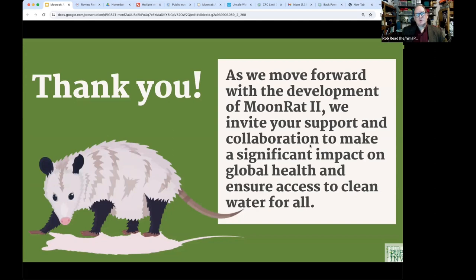A question is raised about uptake beyond Engineers Without Borders. Robert suspects scientists, biologists, sanitation engineers, and environmental engineers would use this, but invites anyone watching who has insights about potential users to reach out.